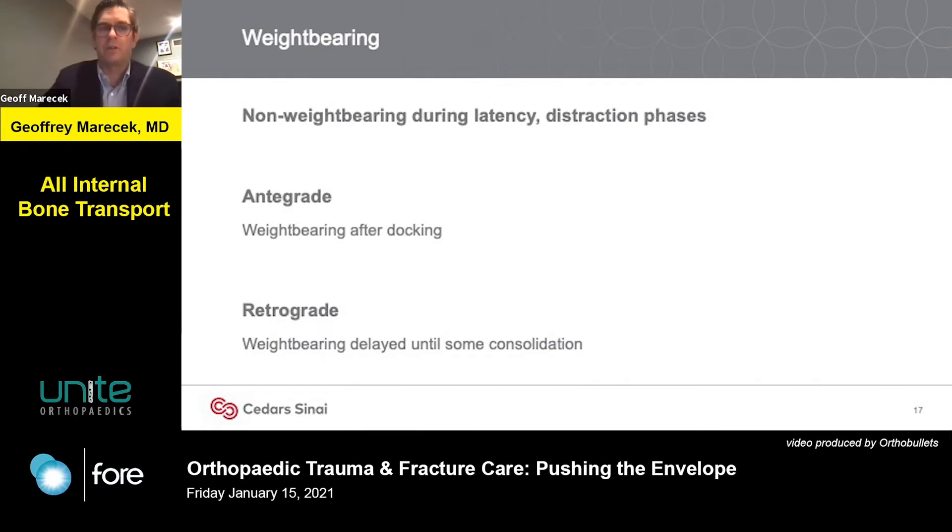Generally, you want patients to be non-weight-bearing during the latency and distraction phases. Patients can weight-bear after docking with an antegrade transport.